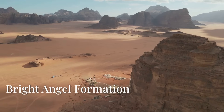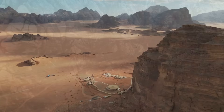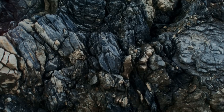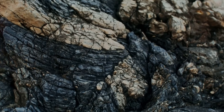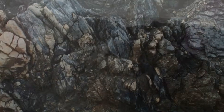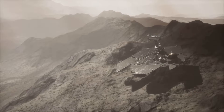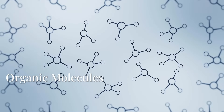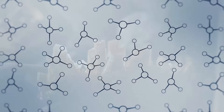The latest findings come from a formation called Bright Angel, an ancient river channel known as Naretva Valis. Here, Perseverance drilled into a rock nicknamed Chayava Falls and extracted a core now called Sapphire Canyon. Inside this tiny cylinder of stone, scientists found something extraordinary: tests revealed the presence of organic molecules, the carbon-based building blocks of life as we know it.